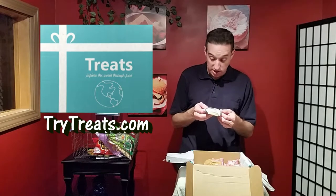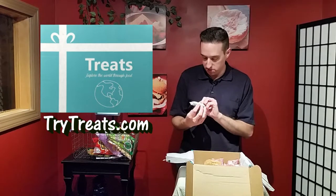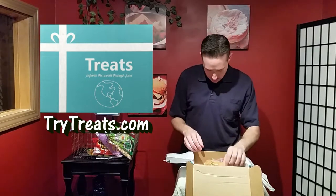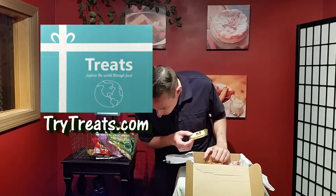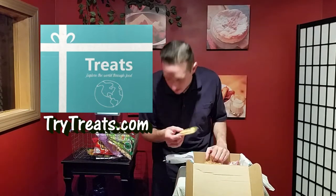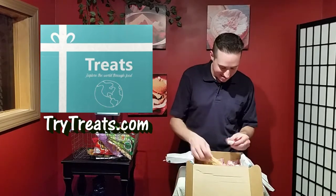These are savory seaweed crackers — yep, seaweed crackers. And then this next thing looks like something I give my youngest son, who's a baby. Yep, rice crackers — we give this exact same thing to my son.